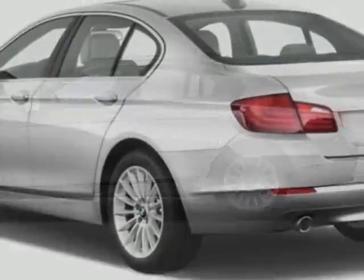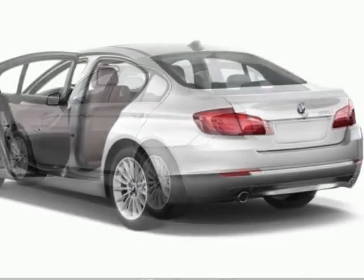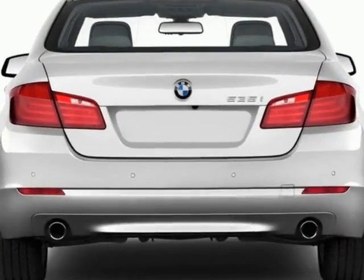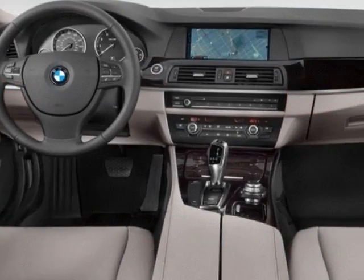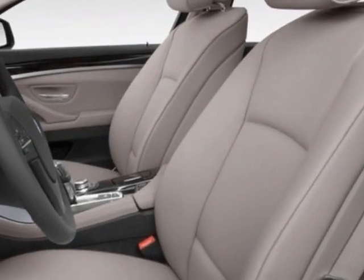Additional options for this vehicle include the heated front seats, front and rear park distance control, hard drive-based navigation system, and the premium package. Call 650-349-9077 or email our friendly sales staff today to schedule a test drive.